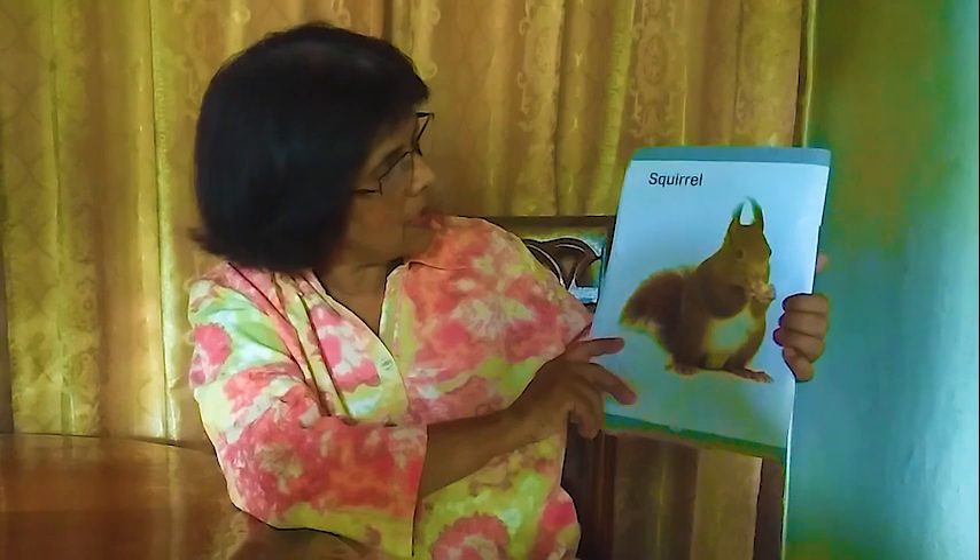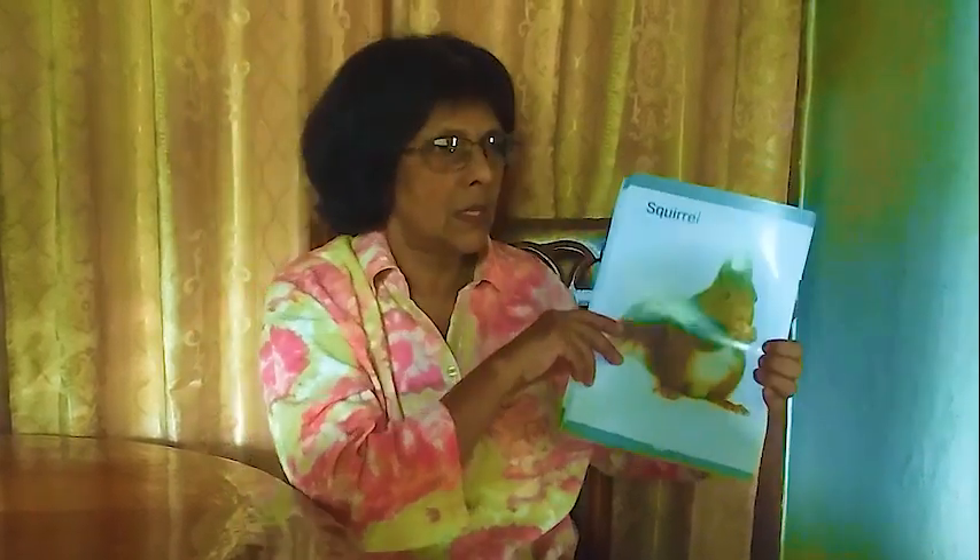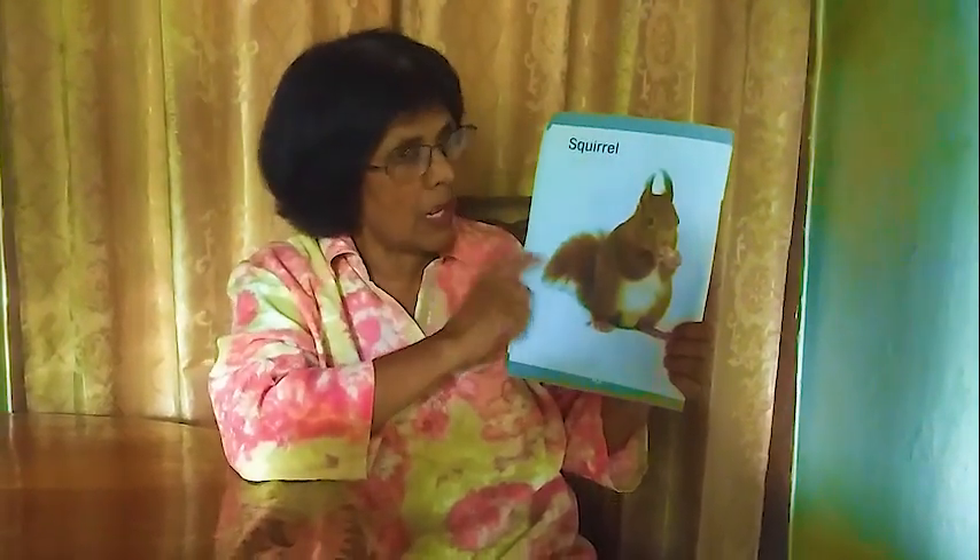Next one: squirrel. It has three lines on its back, four legs, a nice tail, and two ears. It looks like a rat but it's not a rat — the tail is different. A rat has a long tail without fur, but the squirrel has a lot of fur on its tail and three lines on its back.